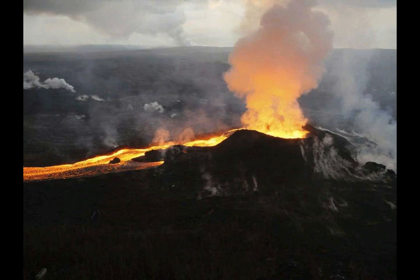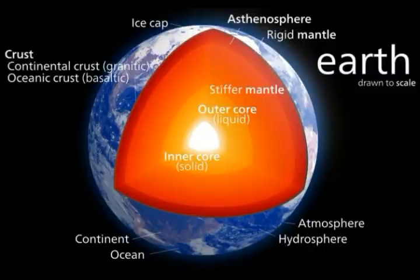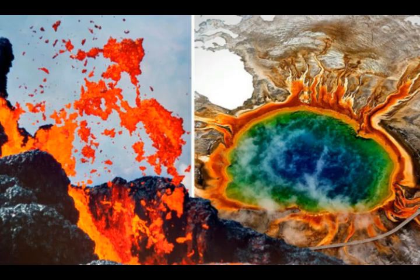Why the leak? If mantle plumes are ascending from the core-mantle boundary to the surface, material from Earth's surface must also descend into the deep mantle. Subduction takes oxygen-rich material from the surface into the deep mantle as an integral component of plate tectonics. Experiments show that an increase in oxygen concentration at the core-mantle boundary could cause tungsten to separate out of the core and into the mantle. Alternatively, inner core solidification could also increase the oxygen concentration of the outer core.